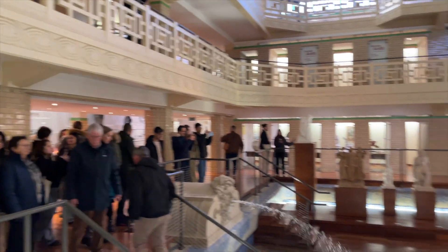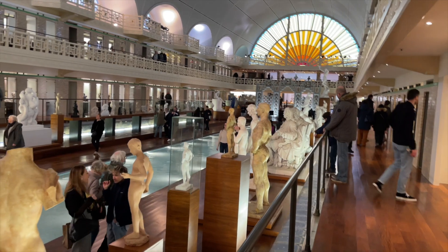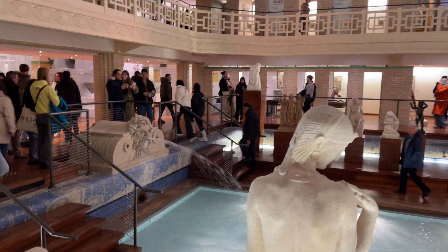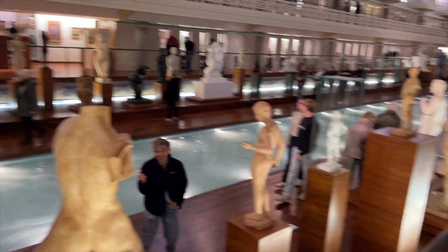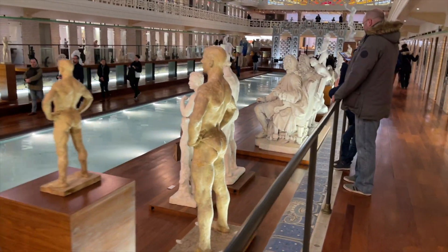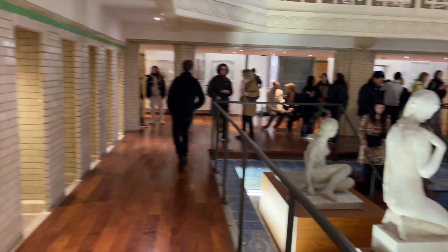We are entering another section of this museum which is much more unique and amazing — it's a swimming pool. Let me show you. This is similar to a swimming pool; they have made La Piscine which is like a swimming pool, but with a fountain and a lot of sculptures. It's a very unique way of showing the museum, and it's pretty warm inside even though the weather outside is cold.